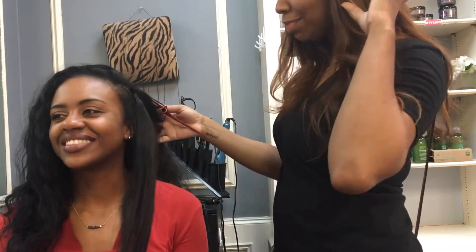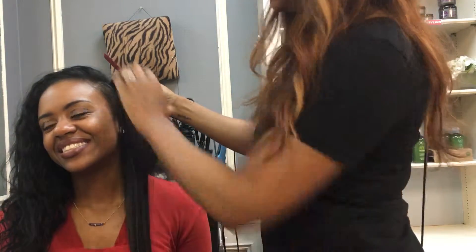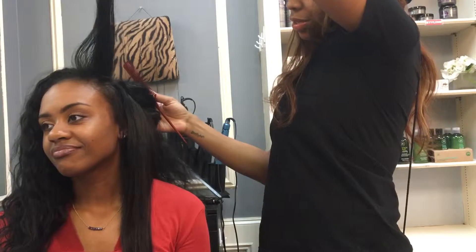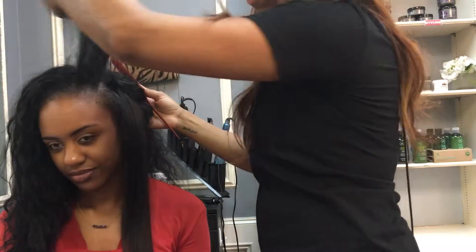She pulled it back into a bun and fluffed it up for work to look like a natural lady — she wanted it all to blend. And this is her hair — still long. We're still in the building, still long leave out, still taking care of our hair over here.